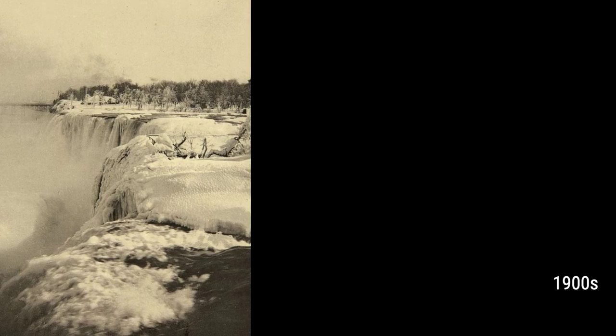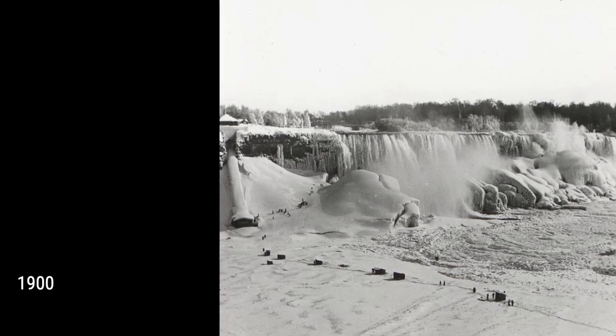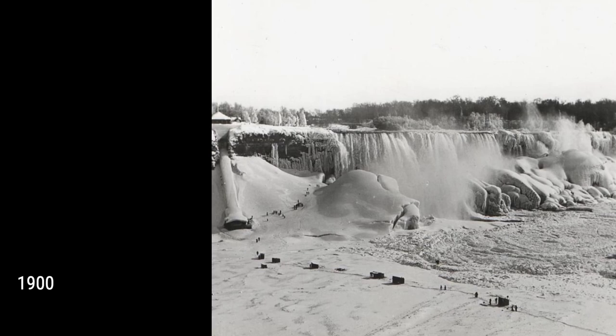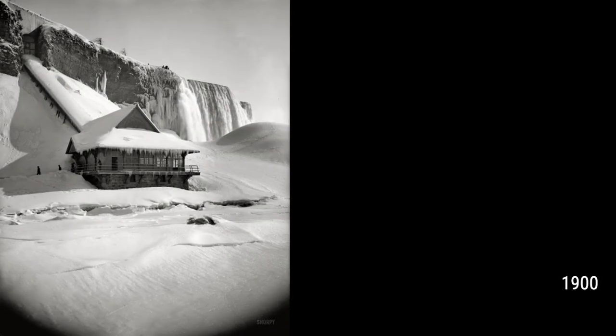Today, Niagara Falls is not only a breathtaking natural wonder but also a valuable source of hydroelectric power. Balancing recreational, commercial, and industrial uses has been a challenge for the stewards of the falls since the 19th century.